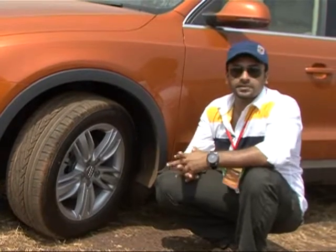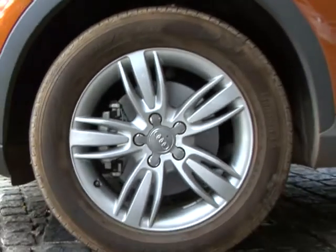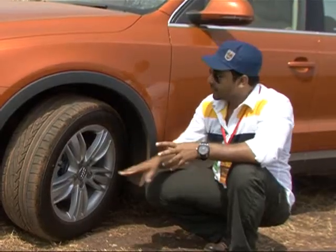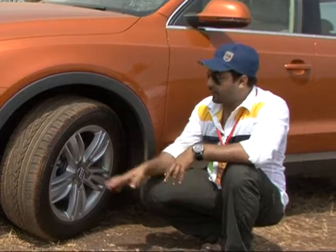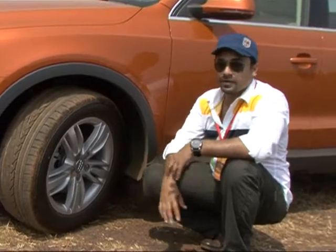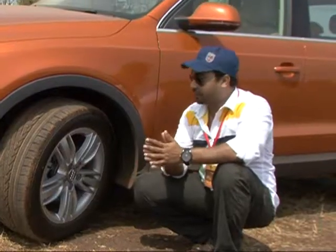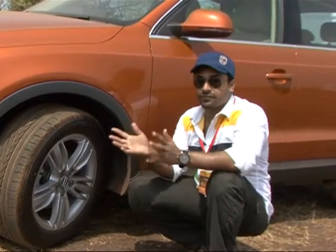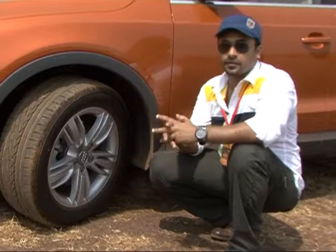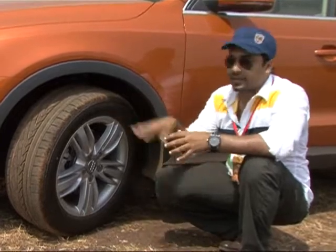There are two wheel options on the Audi Q3: the basic trim gets 16-inch alloy wheels and the top-of-the-range gets 17-inch alloy wheels. It's a very attractive 3-spoke or 5-spoke wheel design. In Audi, the center cap and wheel nuts add to the attraction with a closed feel. The tires are 235/55 section with a small off-road tread pattern, giving great grip.